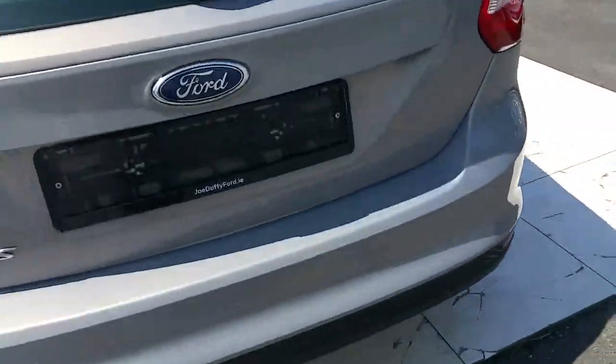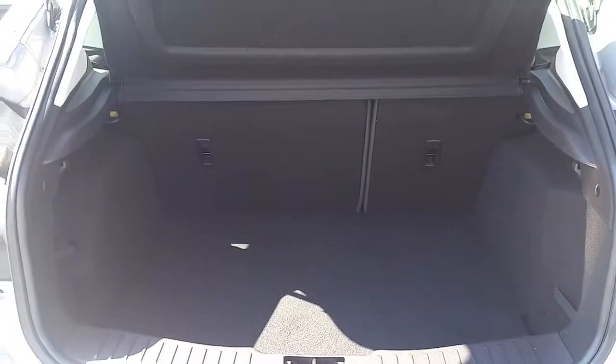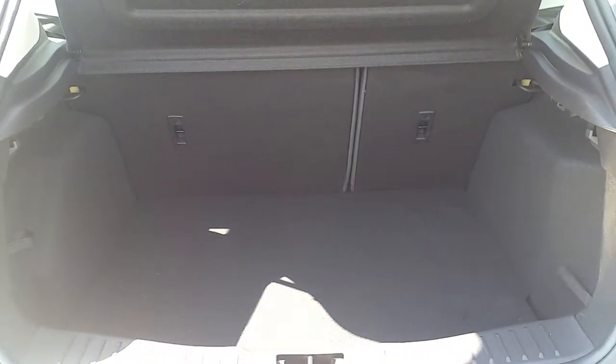Now we are going to take a look in the boot and have a look at the space. As you can see it is very spacious, and with the rear seats folded it has a space ratio of 60 to 40.